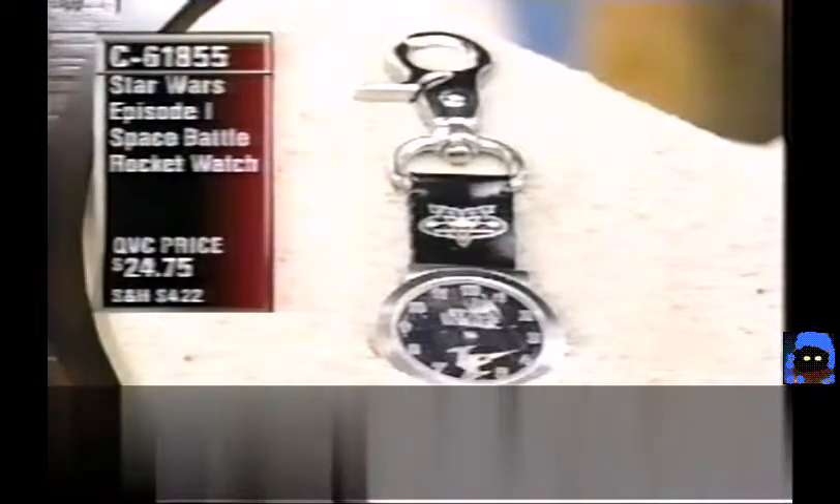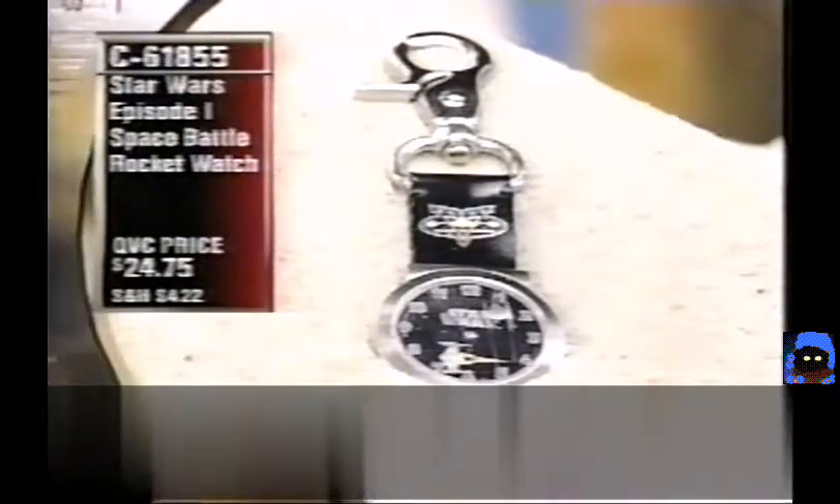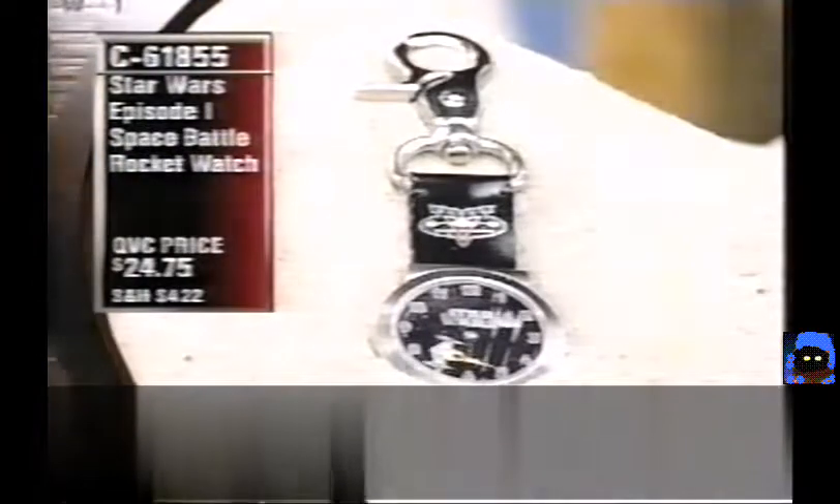Item C61851 — it's $24.75. It's the Star Wars Episode I Space Battle Pocket Watch, brand new this evening.